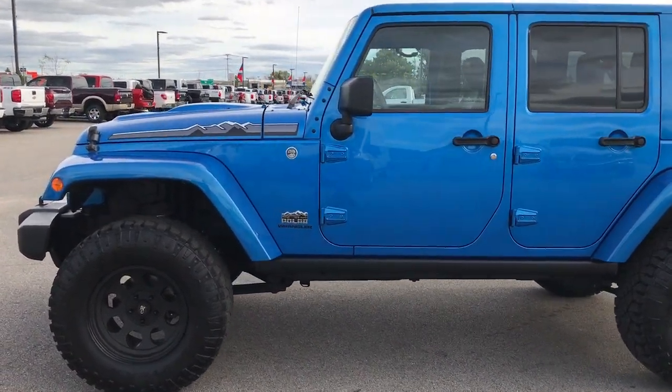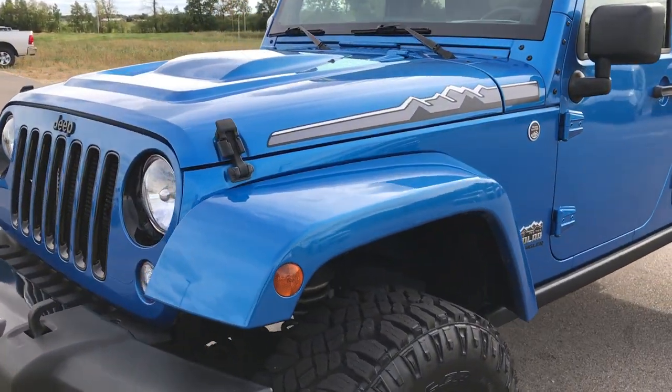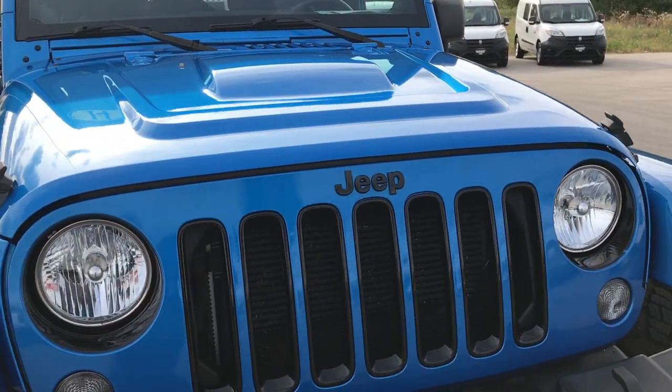This is stock number 9223X. We are here at Summit Automotive in Fond du Lac, Wisconsin. We are checking out this super cool, super clean 2014 Jeep Wrangler Unlimited Polar Edition.